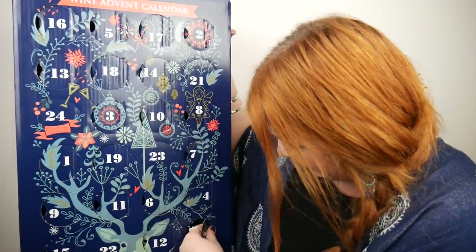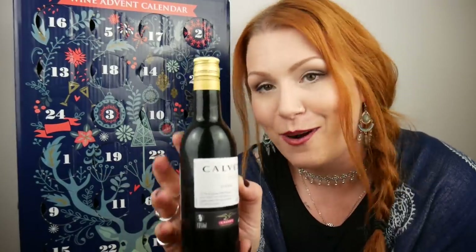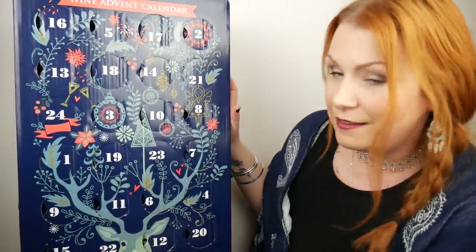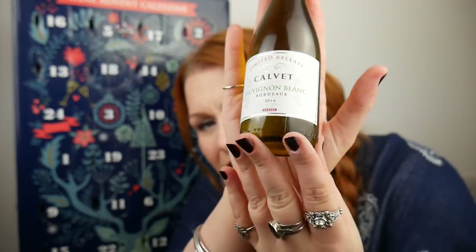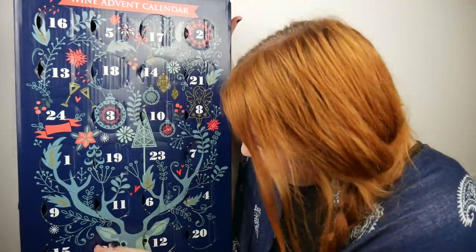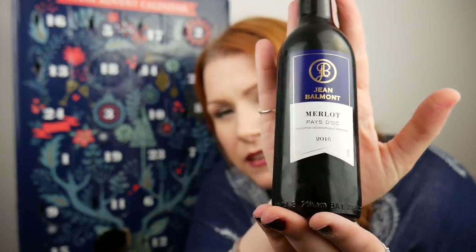Number 20 is down at the bottom — a Calvay Veritats Syrah, 13% red wine. Number 21 is up here — a Calvay Sauvignon Blanc, 11.5% white wine. Number 22 is down at the bottom — a Jean Balmont Merlot, 13% red wine.